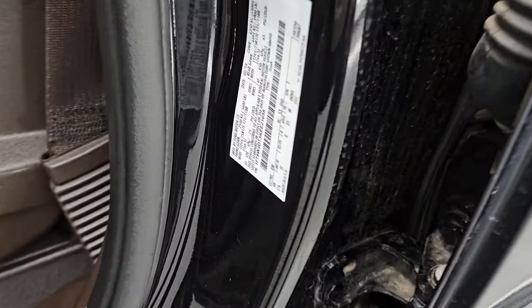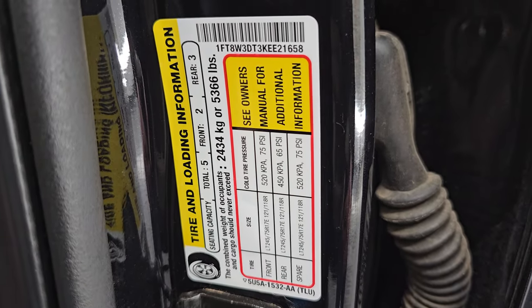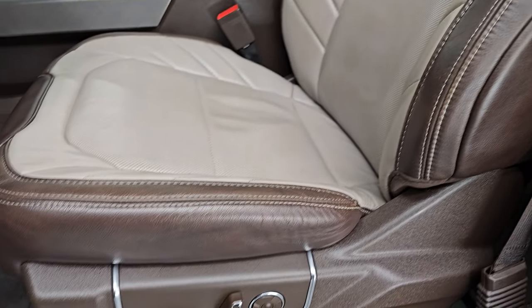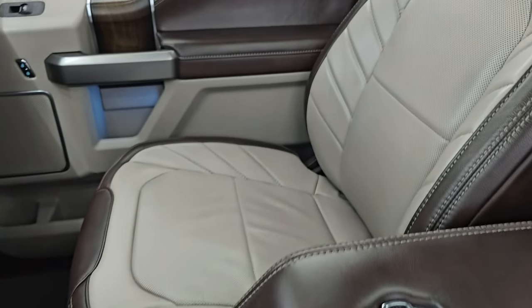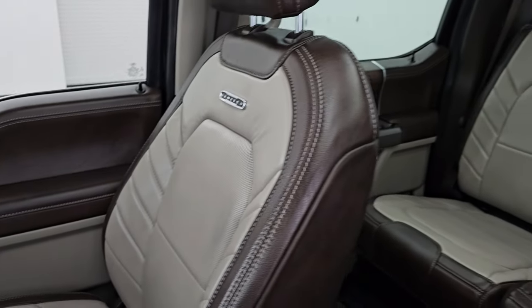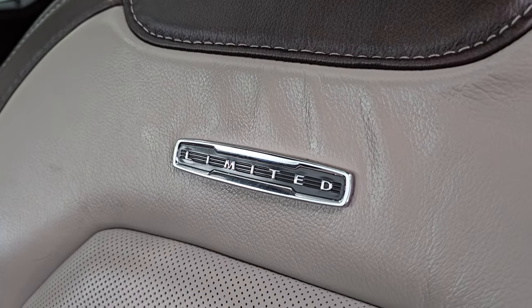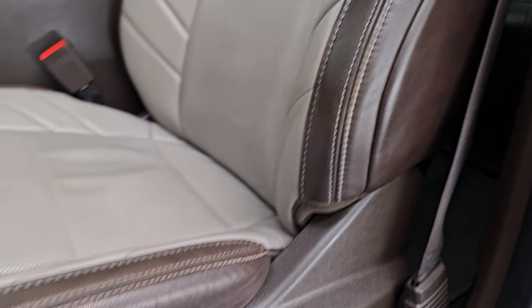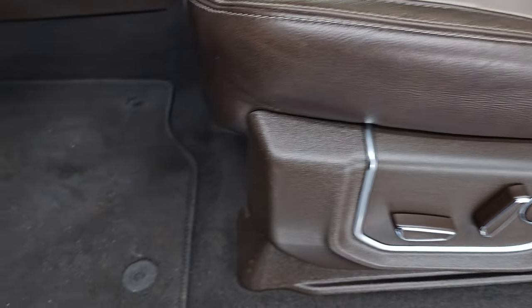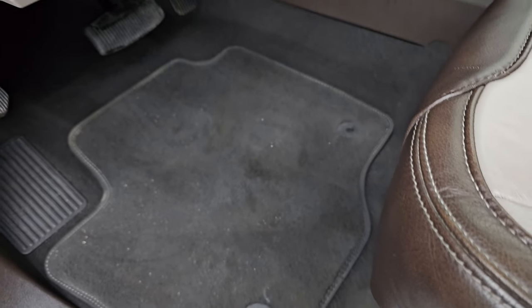Here's the VIN sticker — no previously owned in Canada trucks here — and the tire and loading information sticker. Up front, the Limited package gives you the same color combo bucket seats. Both front seats are heated, both are cooled, and both are massaging seats. You get the Limited badges on the front seat backrests as well. No rips, no tears — it smells very clean in this truck. I don't think it's ever been smoked in. You get the factory floor mats.